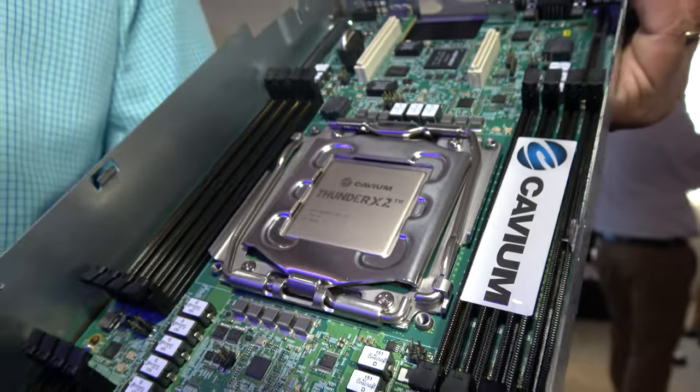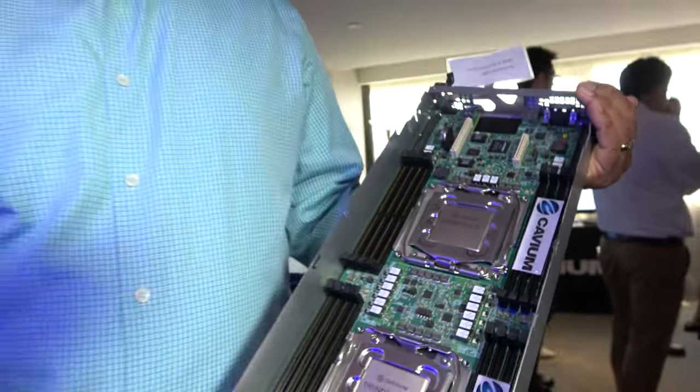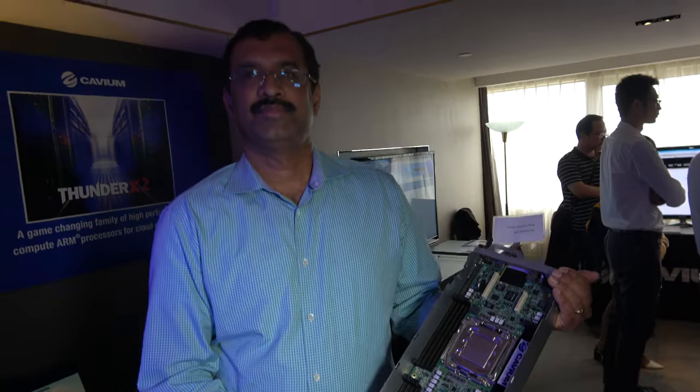Here's the KVM ThunderX2, and it's real. I'm Gopal Hegde, VP GM for Data Center Processor Group at KVM.